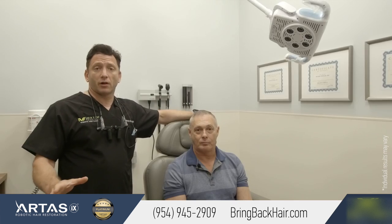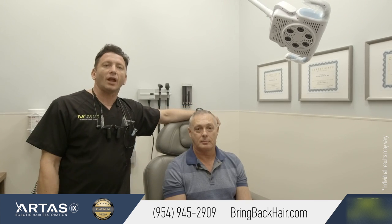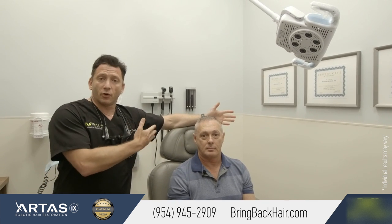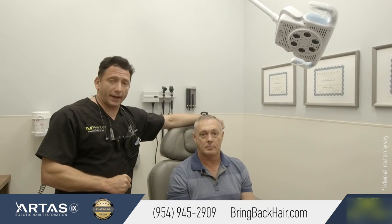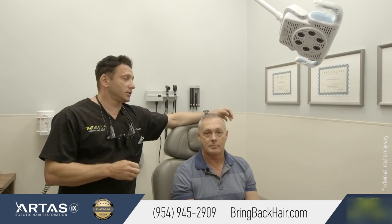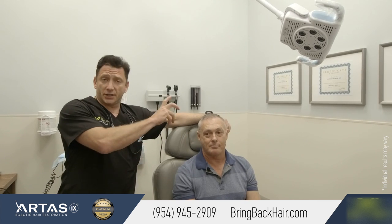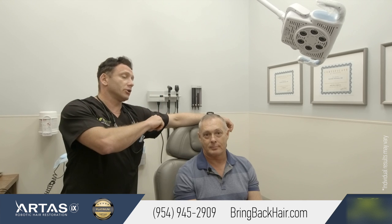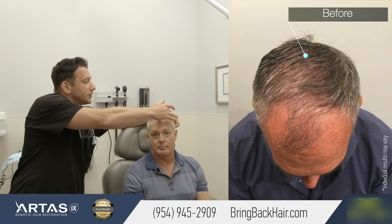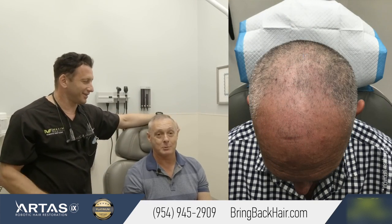He is here today for follow-up and the PRP treatment that we do with method therapy to further enhance the hair growth. So far over seven months he had an amazing transformation. A lot of hair already grew. You're gonna see the picture in just a second showing what was before, but we recreated his hairline like it was about 10 to 20 years ago.